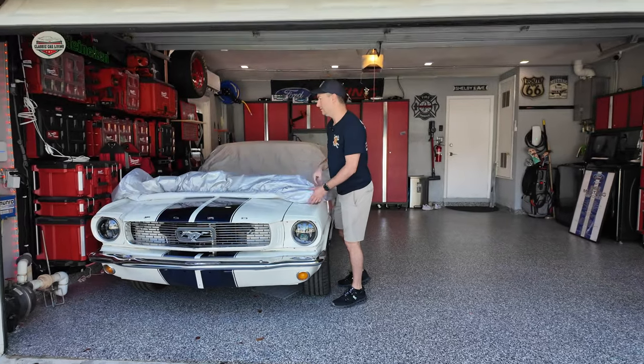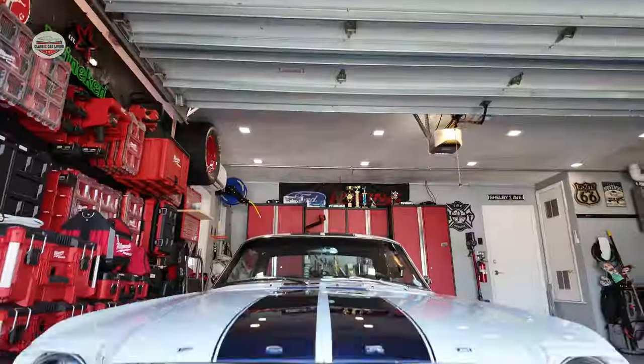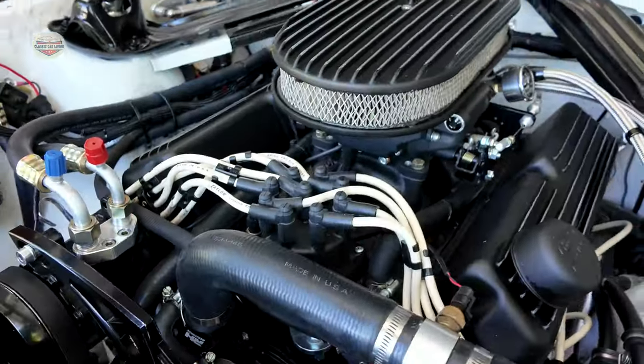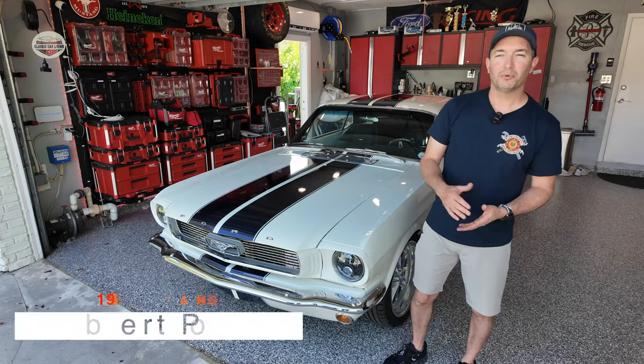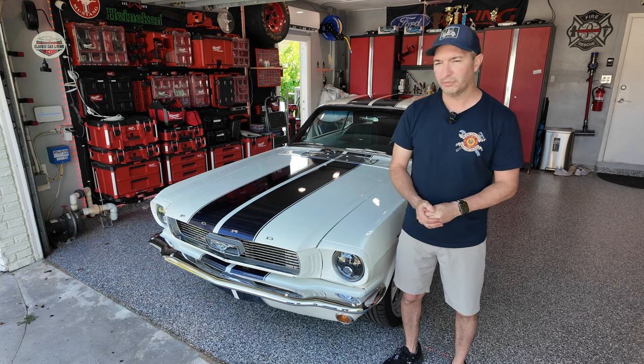This is my 1966 Mustang Coupe Resto Mod. My name is Robert Pons. I'm a City of Miami firefighter, and I own this 1966 Mustang Coupe Resto Mod.